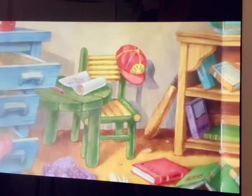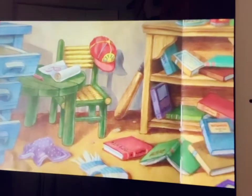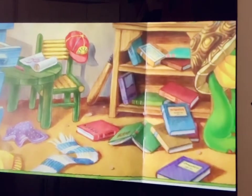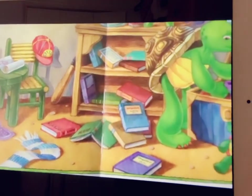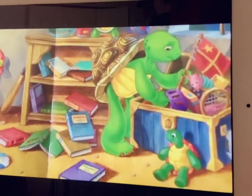Franklin usually kept his blanket folded in his top drawer. One night it wasn't there. Franklin searched around his room, rummaged through his toy chest, took everything out of his drawers and his books off his shelves, but he could not find his blue blanket anywhere.